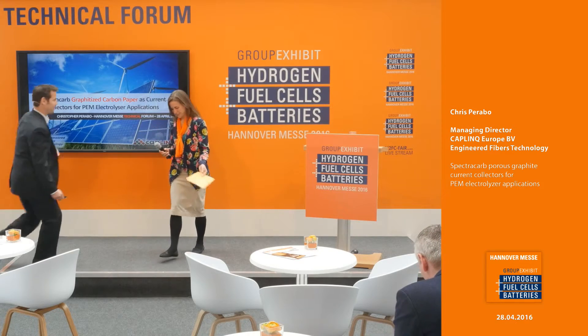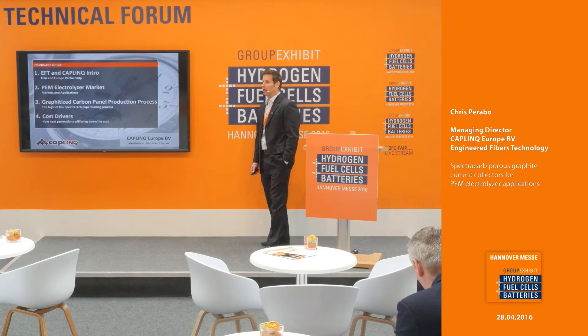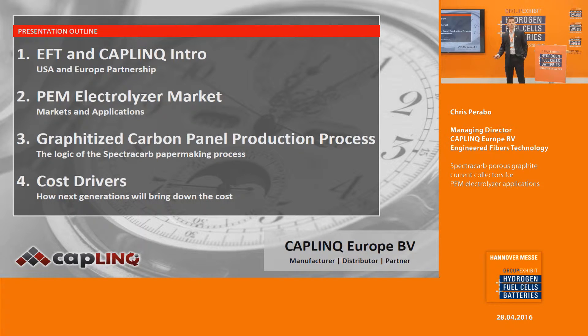Thank you very much. Good afternoon everybody. I'm going to give you an idea of what I'll be talking about today. I'll start with some background information about Caplink and EFT, then talk about the Proton Exchange Membrane Electrolyzer Market, and then specifically the carbon panel production process and how the focus for both PEMs and the panel process is cost reduction.